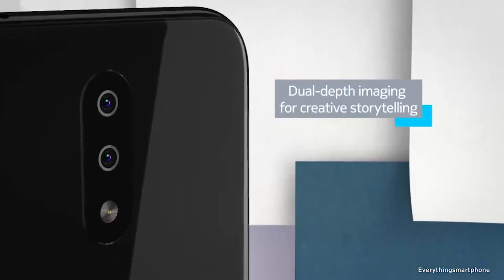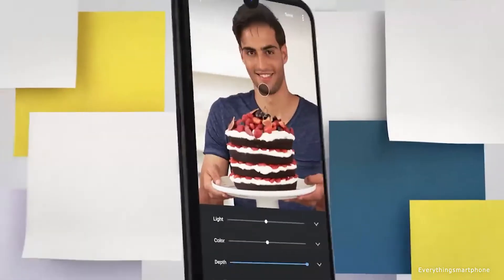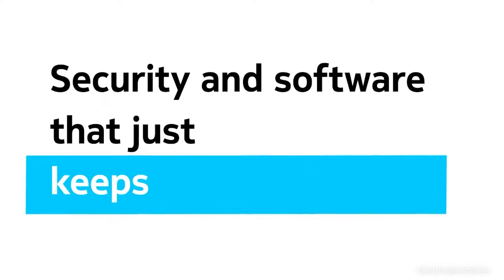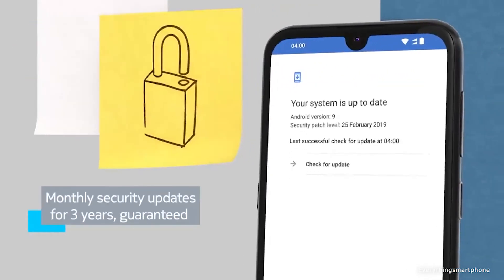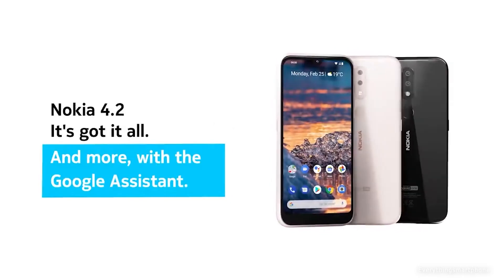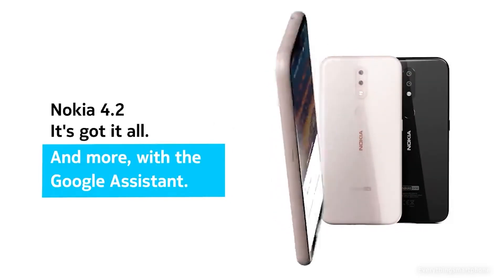It also has a 2-megapixel depth sensor lens. On the front side it has an 8-megapixel selfie camera with f/2.0 aperture and supports a 74-degree wide field of view. The Nokia 4.2 delivers a pure Android experience running on Android 9 Pie. As for the battery, it has a 3000mAh non-removable battery. The phone is available in two color variants — black and pink scent — and weighs about 161 grams.